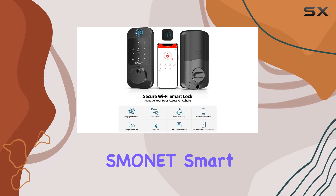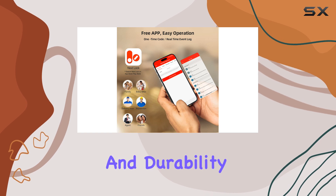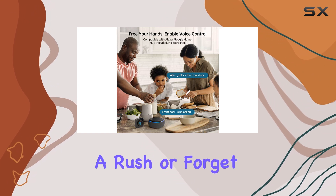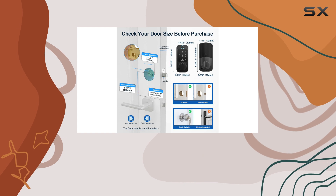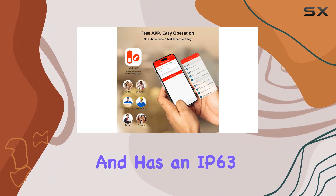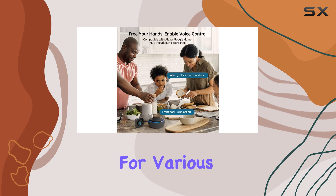The Smonet Smart Lock is not just about convenience — it's also designed with safety and durability in mind. The auto-lock function ensures your home remains secure, even if you're in a rush or forget to lock up. And with customizable timing options, you can tailor the lock to your daily routine. Plus, it can withstand extreme temperatures and has an IP63 dust and water resistance rating, making it suitable for various weather conditions.